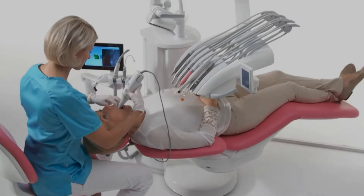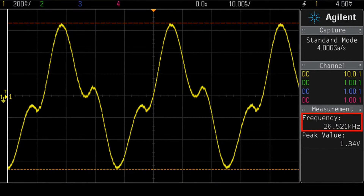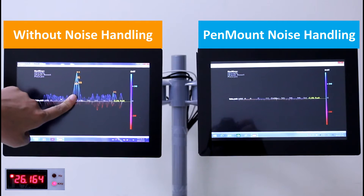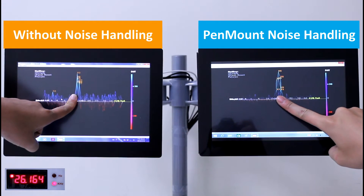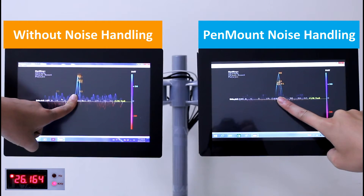In the medical field, dentists use PCI touch to adjust the height of the dentist chair. The frequency of noise generated by the scaling machine is approximately 26 kilohertz. As you can see, when a finger touches the left touch panel which does not include a PenMount noise handling feature, an unstable signal appears on the display. When a finger touches the right touch panel which is designed with a PenMount noise handling feature, no interference is generated.